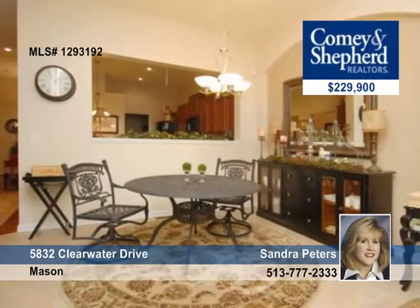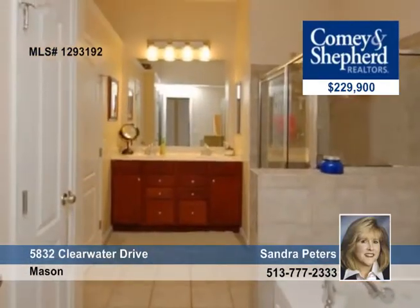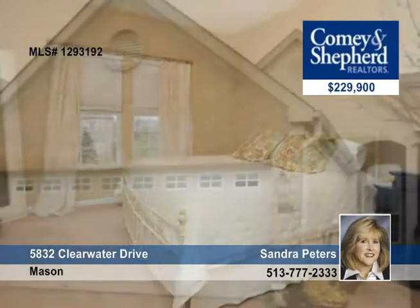There's a finished lower level with family room, wet bar, two bedrooms and a full bath, and there's a covered deck for entertaining, plus a two-car garage that's attached. Phone Sandra Peters for a tour today.